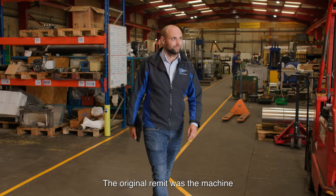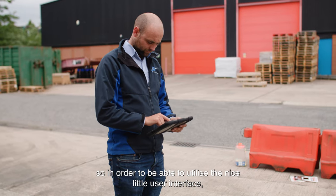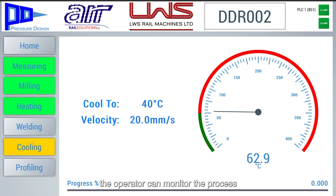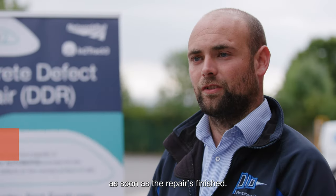The original remit was that the machine needed to be controlled via a Network Rail iPad. So in order to do this, it utilised a nice little user interface. The operator can monitor the process without being on the track. Because it's automated, it's fully traceable and the data is available as soon as the repair is finished.